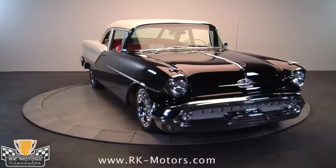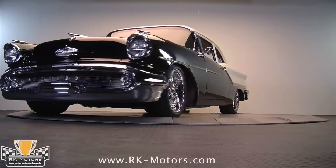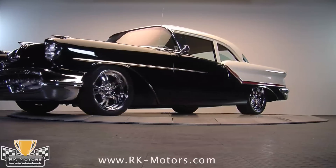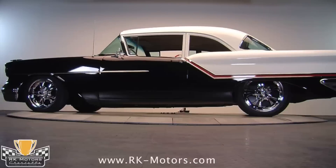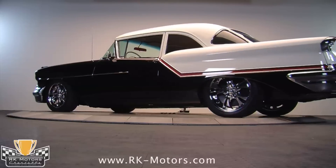The two-tone bodywork on this car is spectacularly done, and looks especially striking in black and white with a red stripe in the chrome trim that separates the two halves. Bodywork is beautiful, with straight panels and excellent fit throughout, evidenced by the miles-deep reflection in the paint.